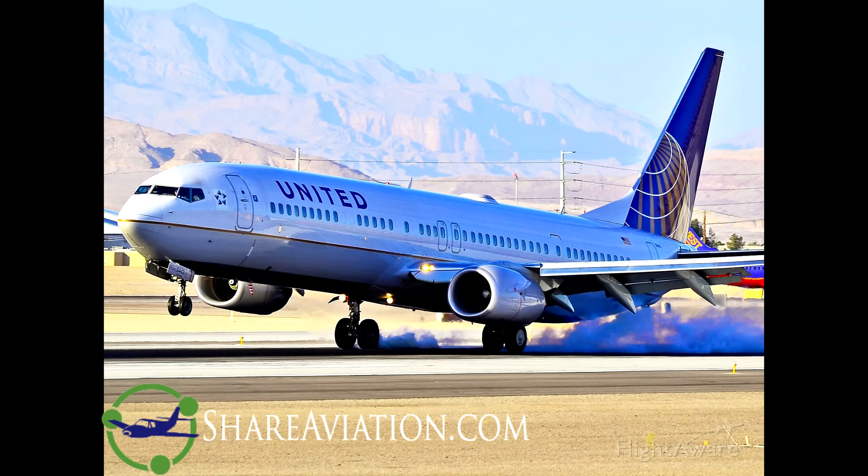United 1676, maintain 9,000. Descend and maintain 9,000, United 1676. What's the wind down there? 200 at 28, gust 36. All right, we'll take runway 2-8 if we can, United 1676. 1676, affirmative, you can expect a visual approach to runway 2-8-right. Affirmative.